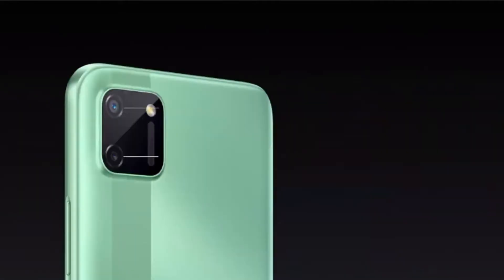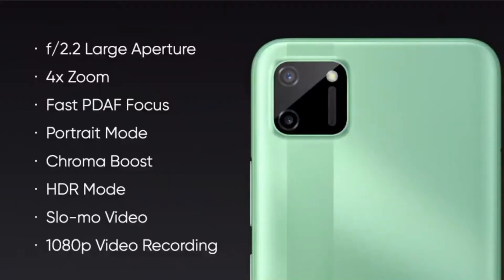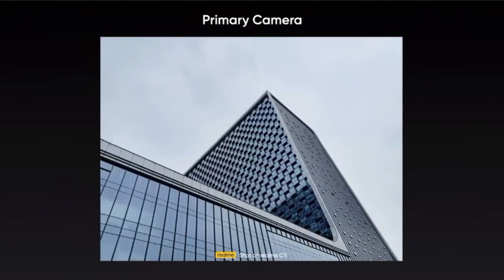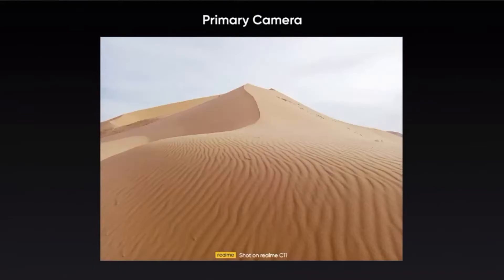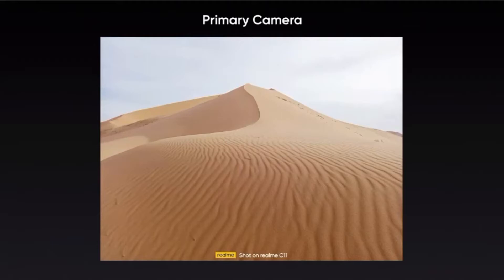Now let's turn to the camera. We have the dual rear camera setup with exciting features like chroma boost, portrait mode and slow motion video — a rare feature in entry level phones. The realme c11 sports a 13 megapixel dual camera at the back. The rear main camera features an f/2.2 large aperture that offers up to 4x zoom and supports PDAF autofocus. All the colors and nuanced details are vividly reproduced by the 13 megapixel primary camera — whatever you shoot, realme c11 will not let you down.